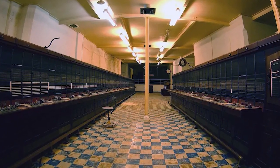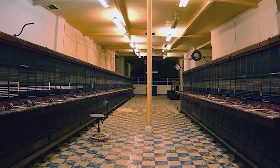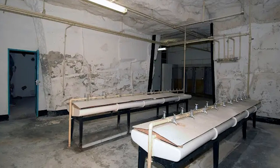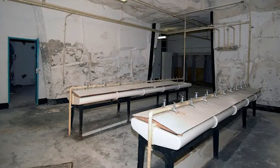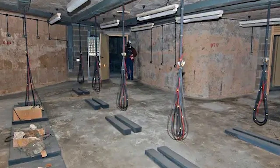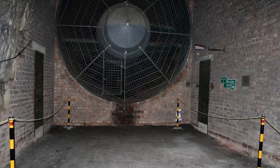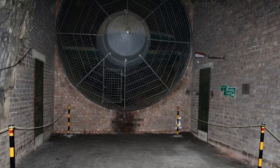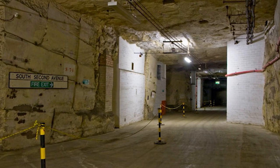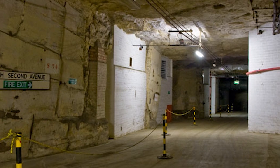Let's begin in Corsham, Wiltshire, UK, where the Burlington Bunker, also known as Site 3, resides. This underground city is a marvel of Cold War era engineering. Built in the 1950s when the threat of nuclear war loomed large, it was intended as a refuge for the UK government to continue operations in the event of a nuclear disaster. The site spans over 35 acres, carved into a former Bath stone quarry, with over 60 miles of roads complete with traffic lights. It was designed to house up to 4,000 government officials with dormitories, offices, kitchens, a water treatment facility, a hospital, and even a BBC Broadcasting Studio equipped to transmit a message from the Prime Minister to survivors of a nuclear attack.